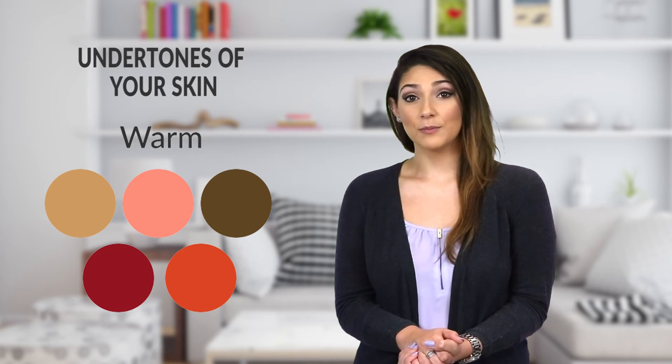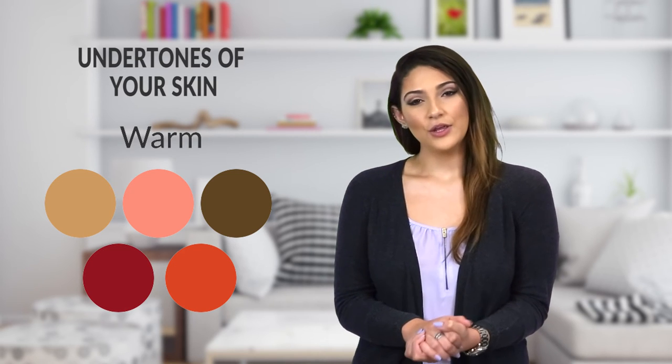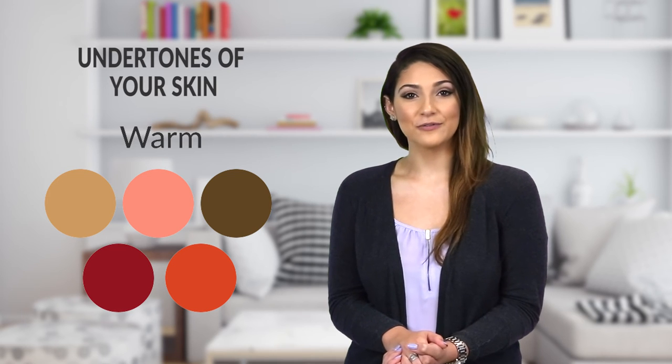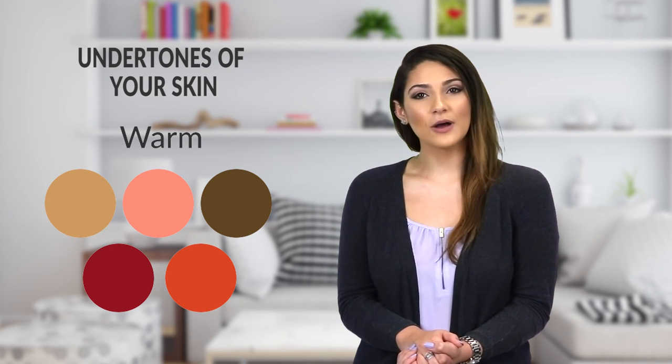If you experience a bronze tan rather than sunburn, you may have warm undertones to your skin. When choosing foundation, go for golden, honey, or warm tones, or look for bottles marked with a W. Other colors that will flatter your face include warm-toned peaches, shades of orange, rust, coral, and red rather than pink.